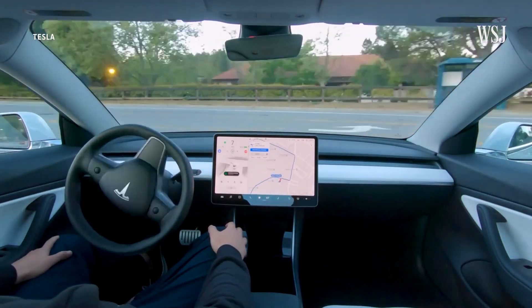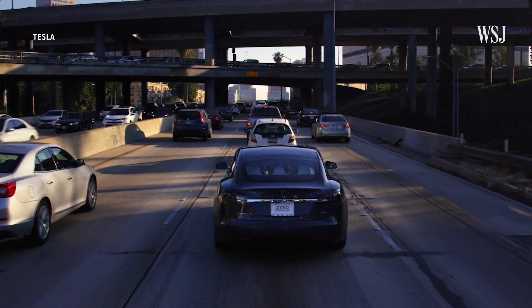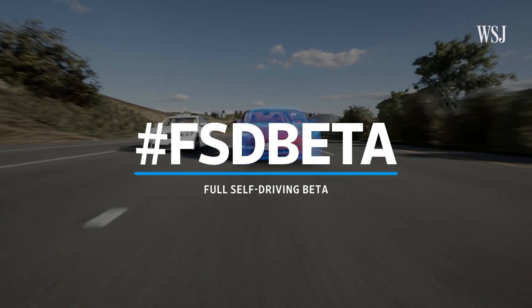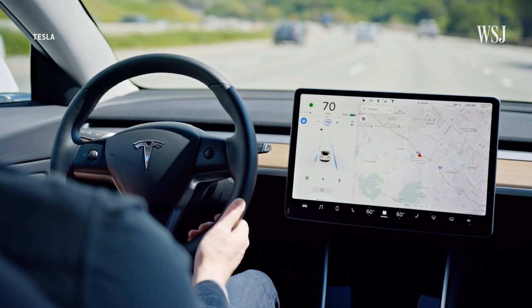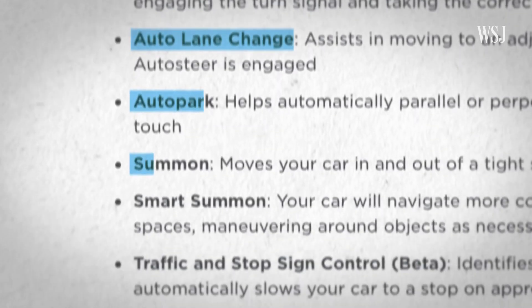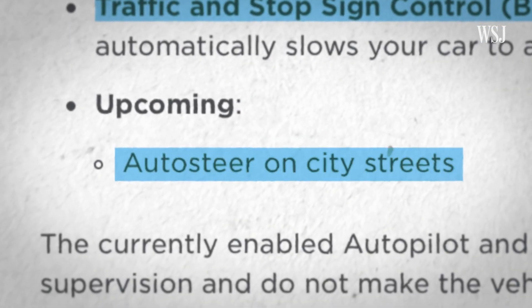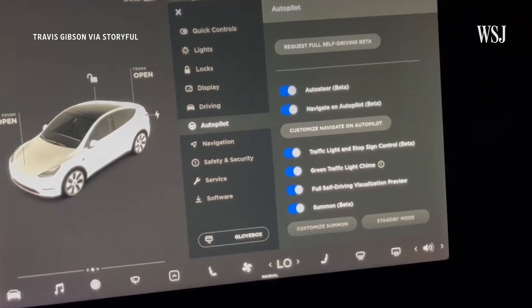That's because Tesla is preparing to offer more users access to parts of its full self-driving software that were previously off-limits. While people who have paid for FSD have been able to use some of the driver assistance tools, one feature — auto steer on city streets — has been fenced off. But now that's changing.